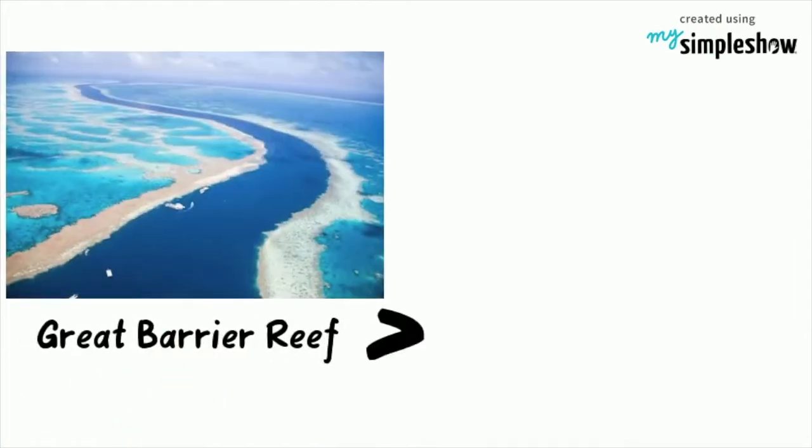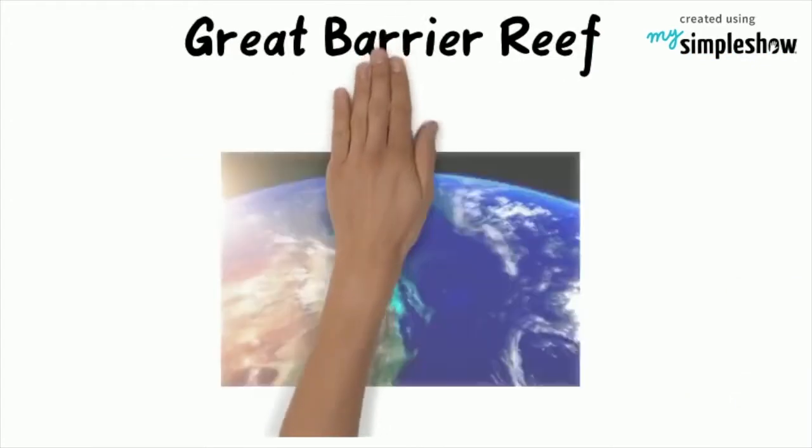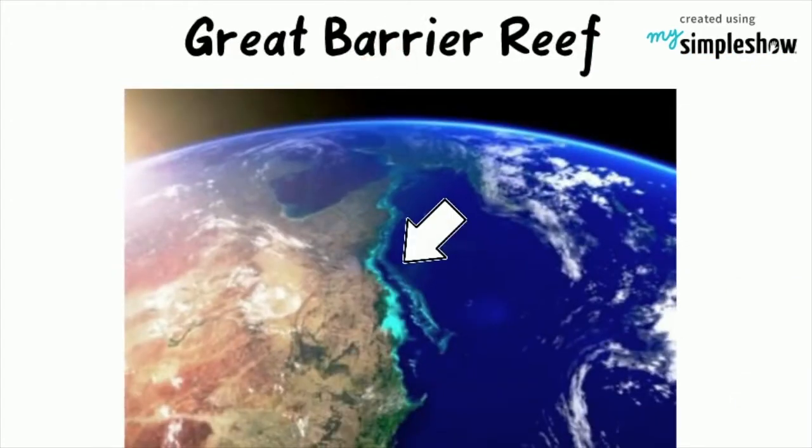The Great Barrier Reef is larger than the Great Wall of China, and can be seen from outer space.